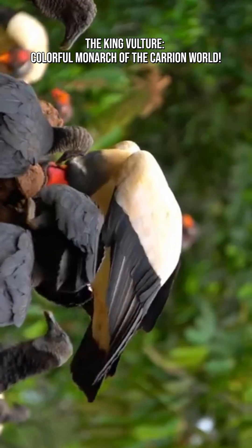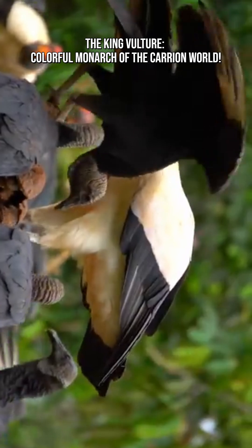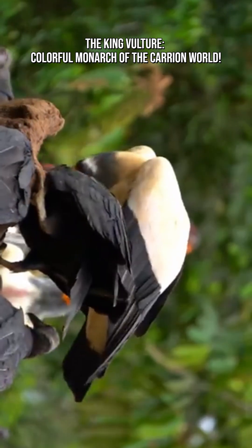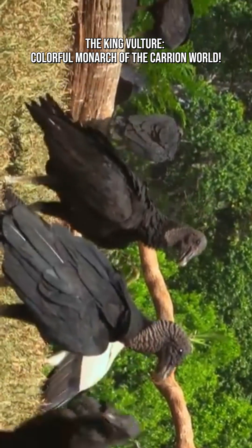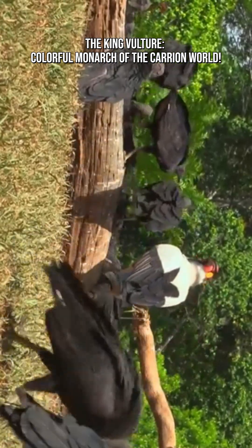Among new world vultures, the king vulture often behaves like the dominant species at carcasses. Smaller vultures, such as black and turkey vultures, frequently wait until the king arrives because its powerful beak can tear open thick hides they cannot. Its size and confidence naturally give it priority. Once the king opens the feast, everyone else follows.